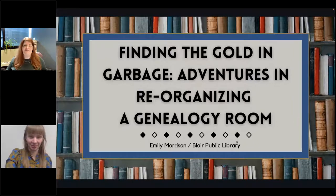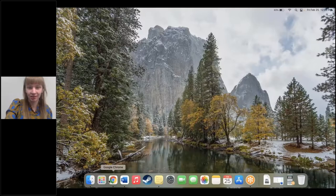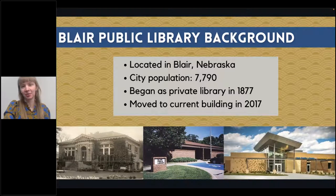I'm Emily from the Blair Public Library, as Krista mentioned. Just to get some background on the Blair Library: we're located in Blair, Nebraska, which is just north of Omaha. Our city population is roughly 8,000, although we have closer to 10,000 patrons — a mix of city, county, and non-resident patrons.